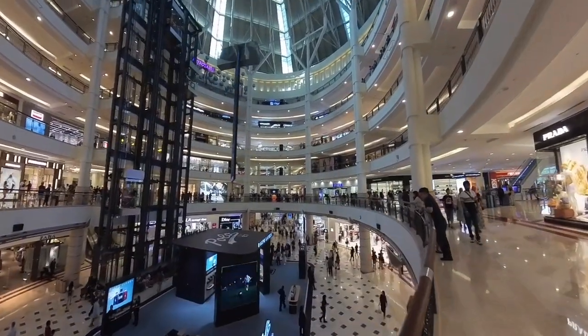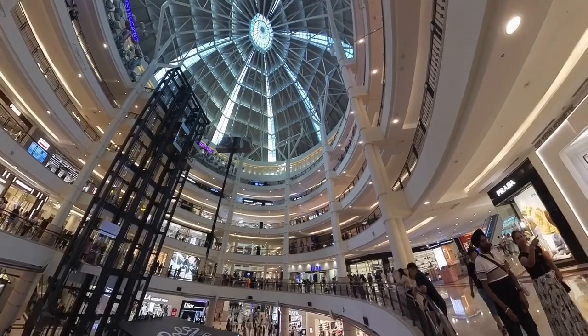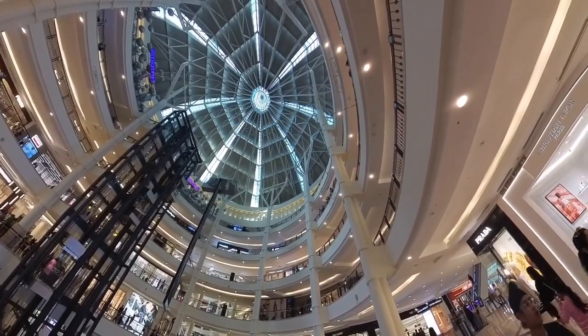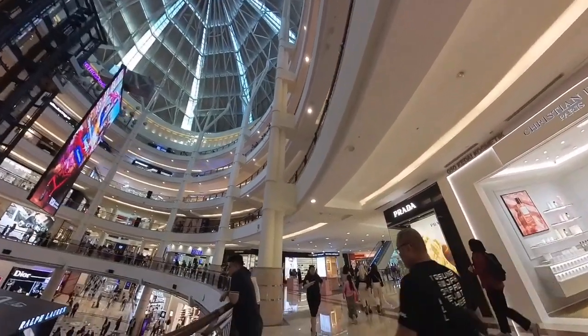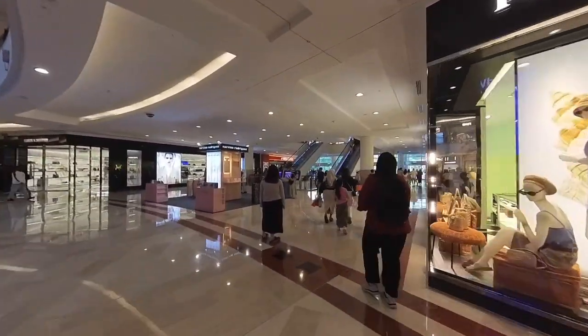This is the center court of the mall. Now I'm making my way to the back door of the mall, where the outdoor fountain is located.